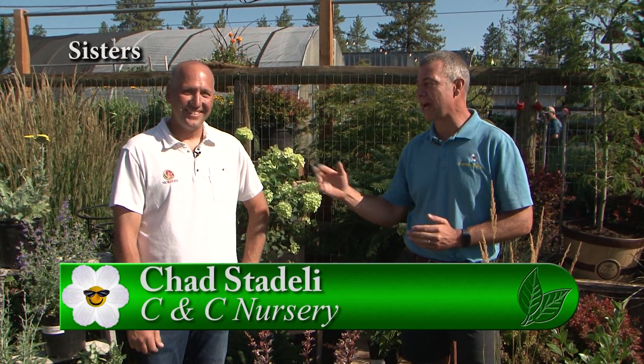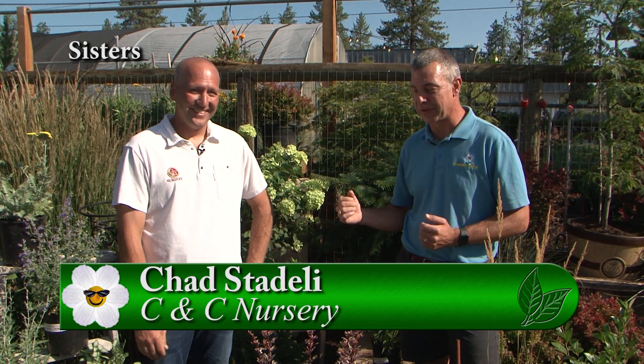We're here in Central Oregon. I'm with Chad. We're at C&C Nursery here in Sisters. You guys deal with a lot of harsher conditions over here on the east side of the Cascades than we do in the valley. Not only do you have the deer, but you have some weather issues you need to address also.